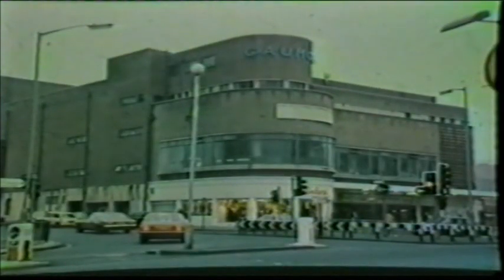Situated on an imposing island site, it was for many years surrounded by trolleybus wires, there being a major terminus on the north side of the cinema. The street scene at Tallyho Corner represented the best in 1930s urban environment, with the sleek, curved super cinema providing a perfect backcloth to the streamlined, silent trolleybuses.